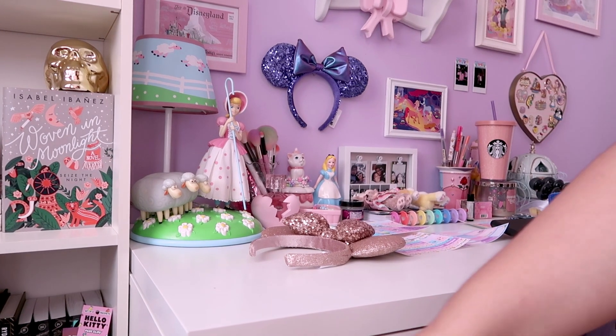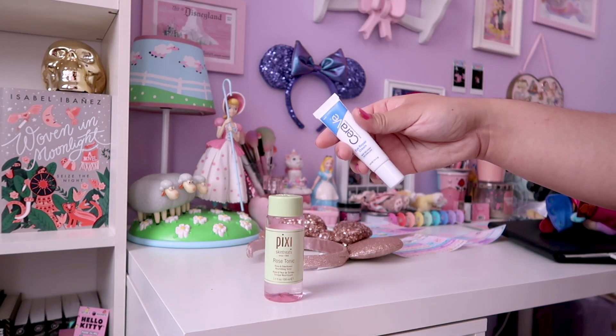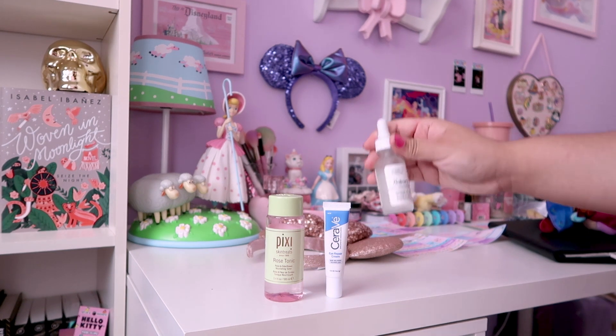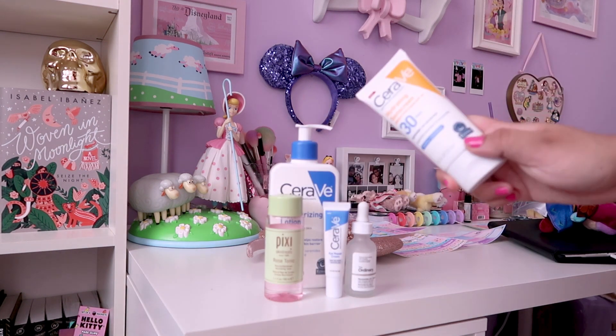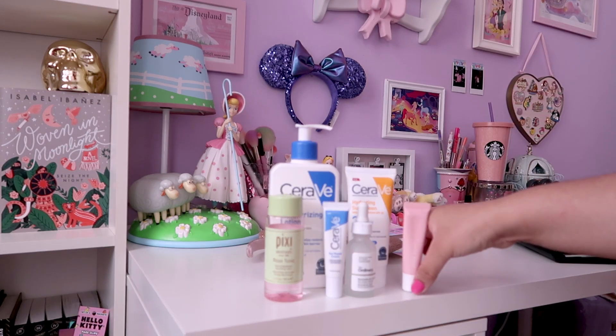Now it's time for the other five steps in my skincare routine. Having a skincare routine has been super duper important to me, especially lately with the hot weather and wearing a mask all day — my skin has been freaking out, so I've been doing all that I can to take care of it as much as possible.